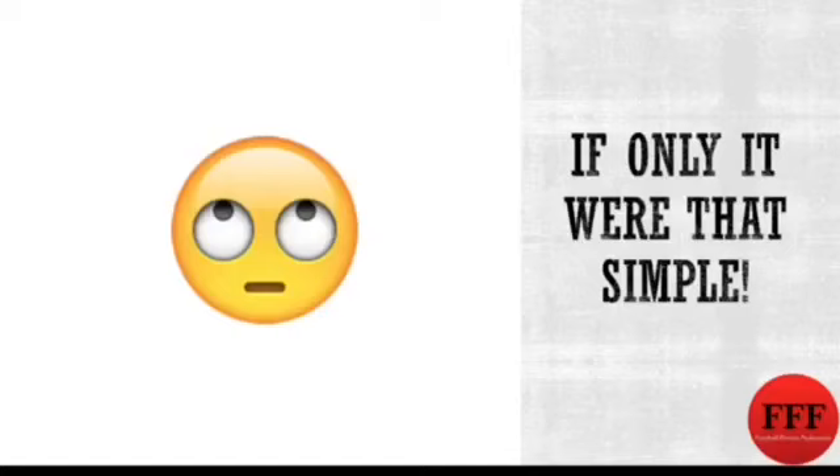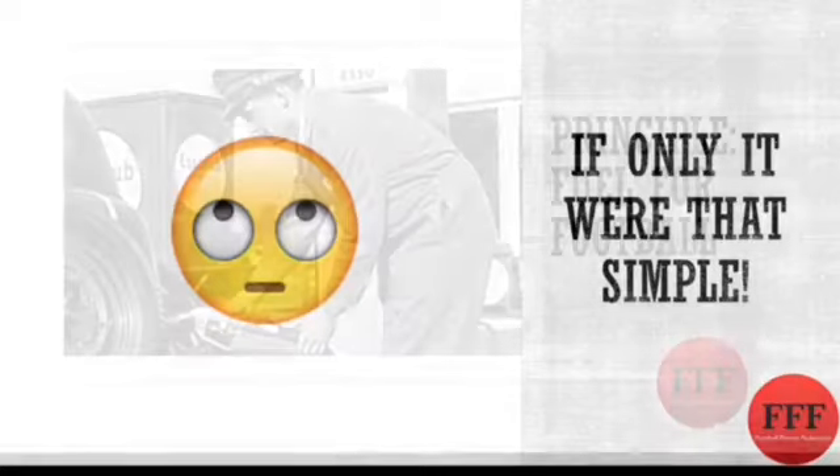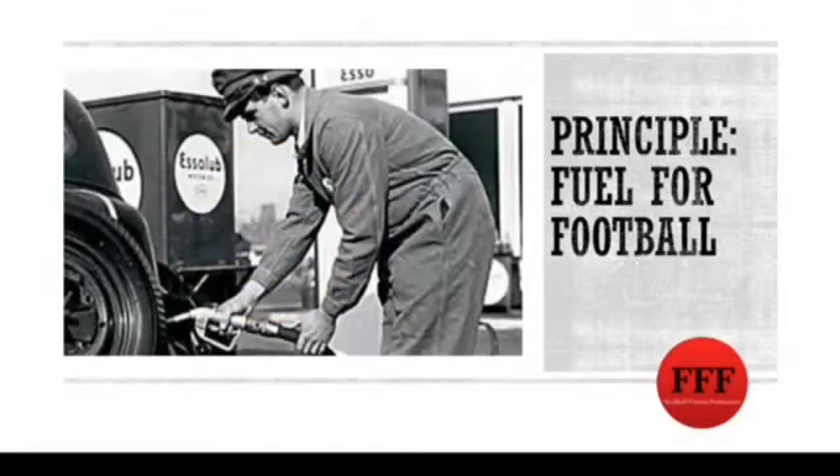So if only it was that simple — there's a little bit more to it than that, which hopefully by the end of this presentation you will recognize and understand. In order to make things a little bit more clear, it's necessary for us to visit the first principle that we're going to look at now, which is fuel for football.